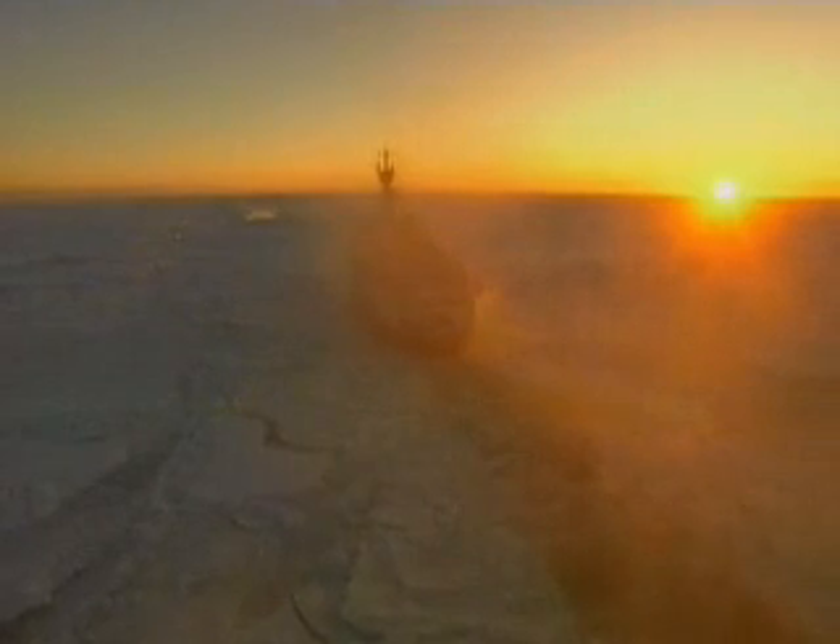Remote as they are, the ice cap's influence travels the globe.